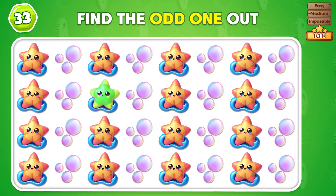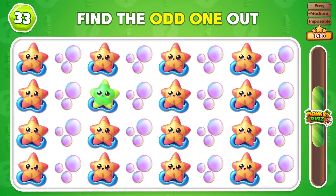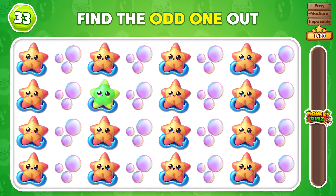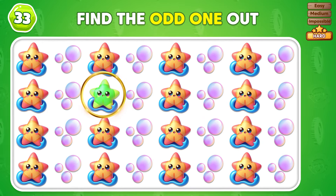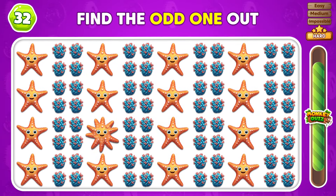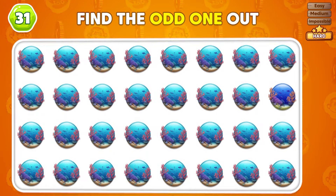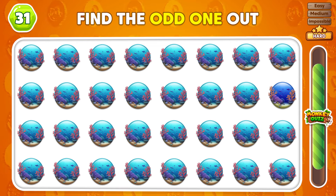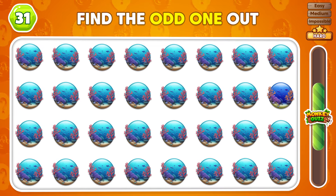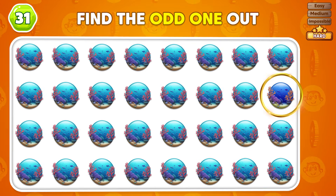Look closely! Which emoji is the odd one out? The odd emoji is in the second row! Can you pick out the different emoji? That's the different emoji right there! Which emoji looks out of place? Awesome! You picked the odd emoji!